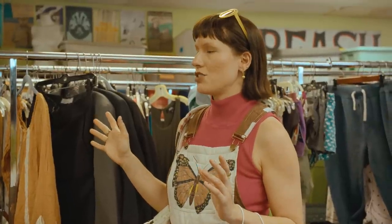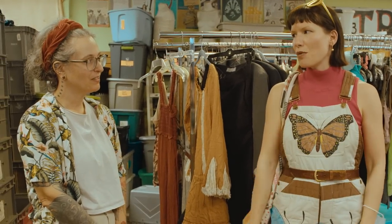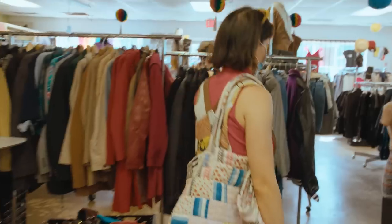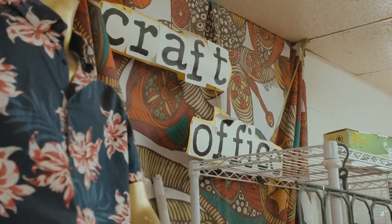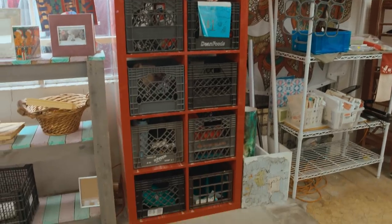I love that y'all are just trying to use everything possible that's getting donated to you in the best way possible. Is there anything specific you think I should check out while I'm shopping? We do have a fabric section that's under craft over there. Thank you so much.